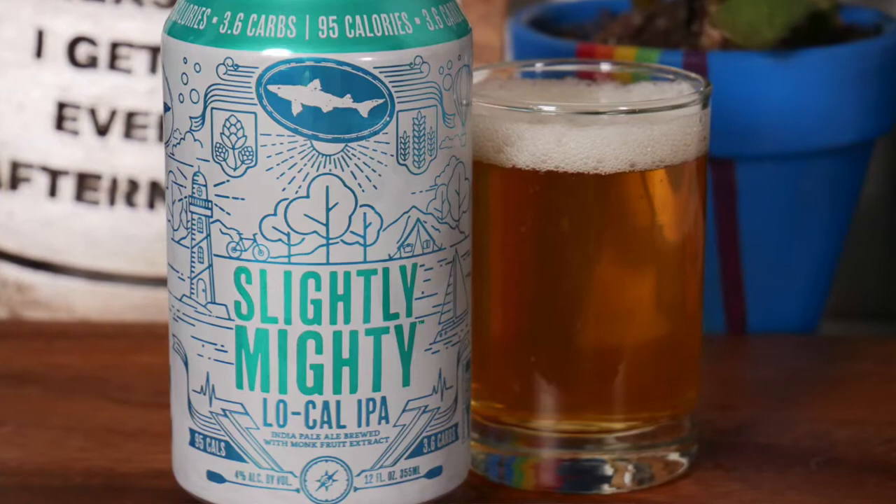This beer comes in at 4% alcohol, 3.6 grams of carbs, and a svelte 95 calories. Now, Slightly Mighty has been out for a while, and the example I drank for this review has also been out for a while — didn't realize that until I got home.